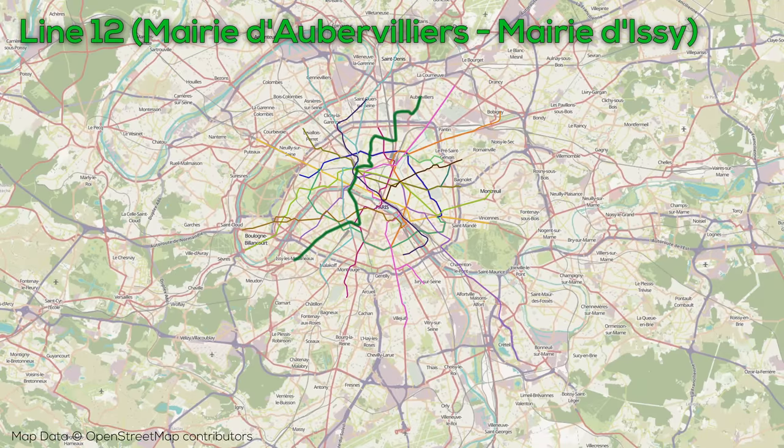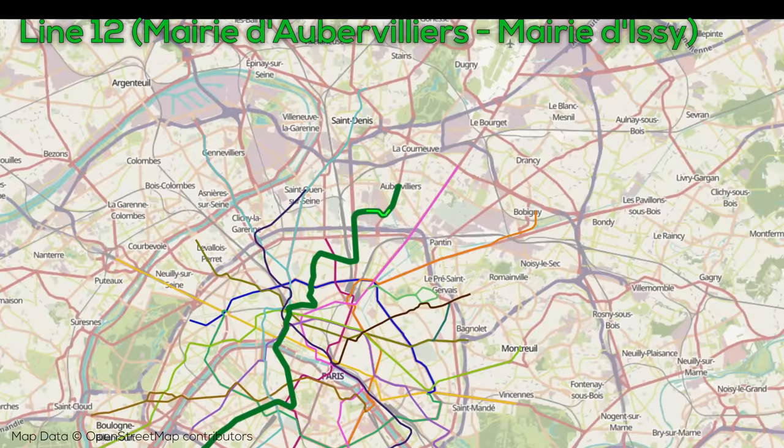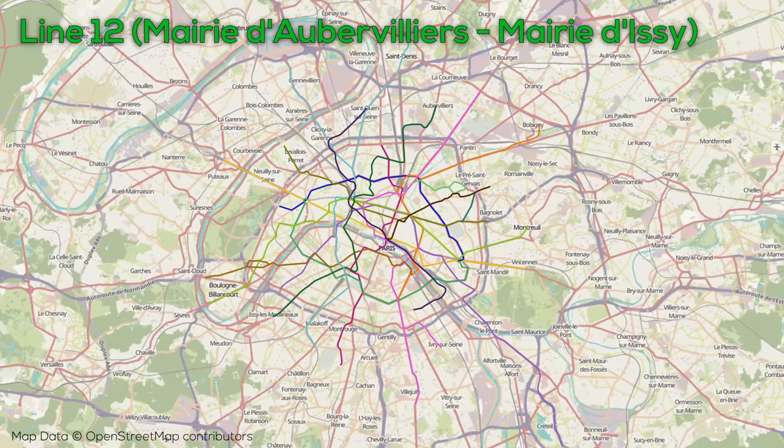Line 10 also has the least advanced signaling on the entire system. Line 12 is fully underground and features 29 stations on 17 kilometers of track, and is the most recently extended line on the system, with the extension to Mairie d'Aubervilliers opening in May 2022. Line 12 runs north-south through the west-central parts of the city with connections to Saint-Lazare as well as Gare Montparnasse. Notably, it has some very tight corners which can potentially pose safety hazards with overspeed trains.